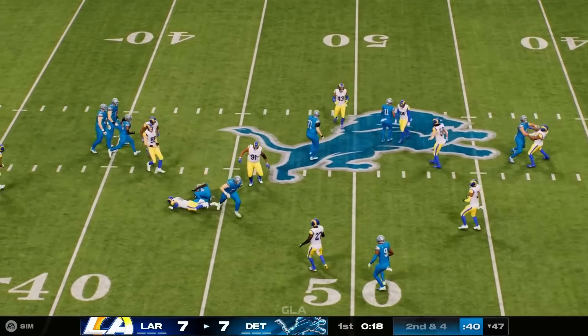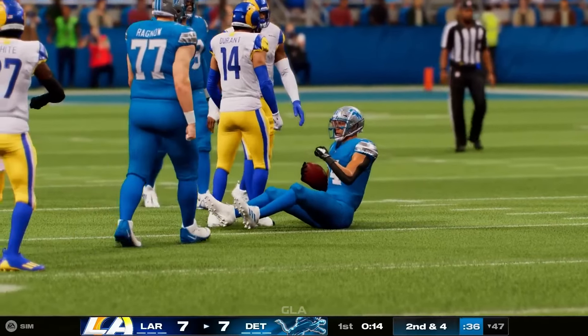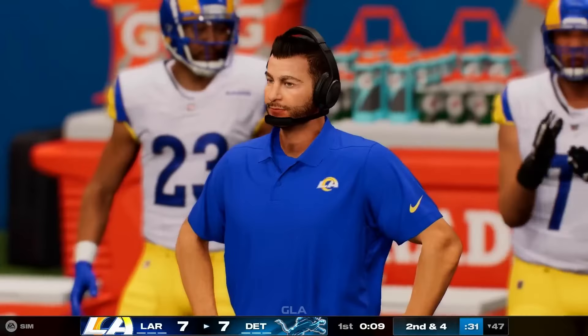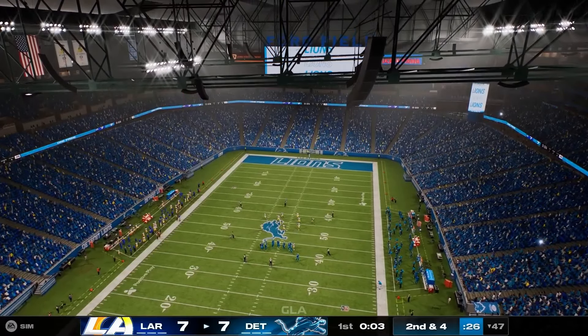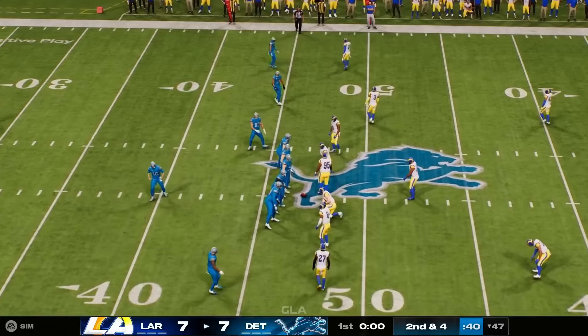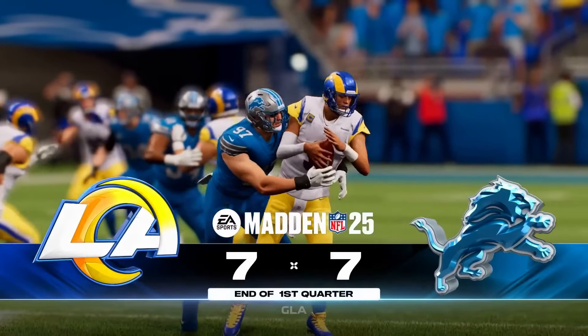That's hauled in by Amon-Ra St. Brown over the middle. 7-7, our score after one quarter.